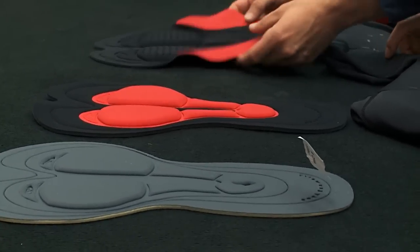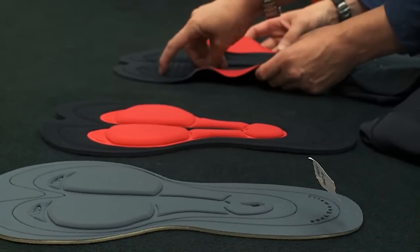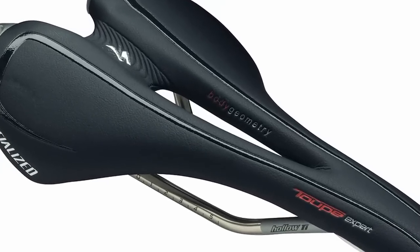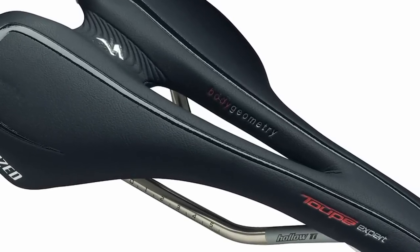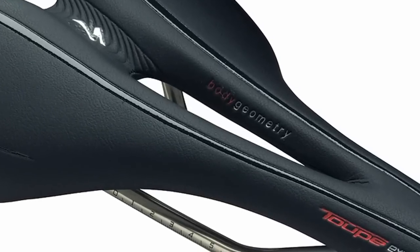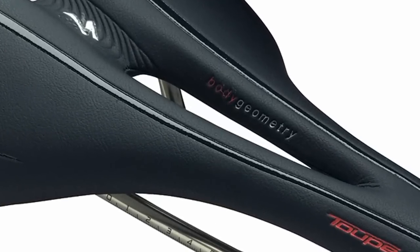When we make the body geometry shaped saddles, we have a cutout in the center, and we need to match the chamois with the saddle so that we blunt the pressure of the sit bones — because by removing that center section we're actually increasing the pressure of the sit bones. Aim number one is to protect the cyclist.